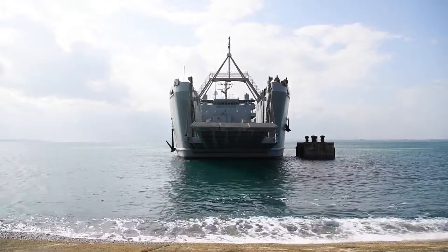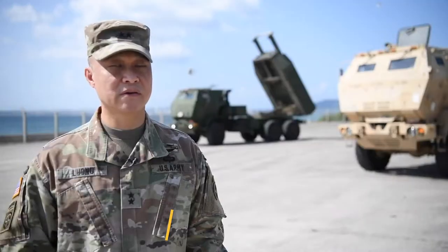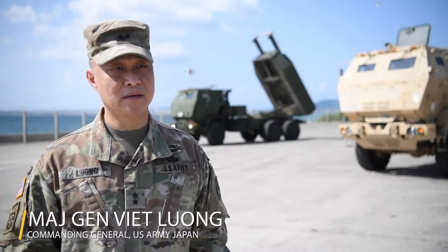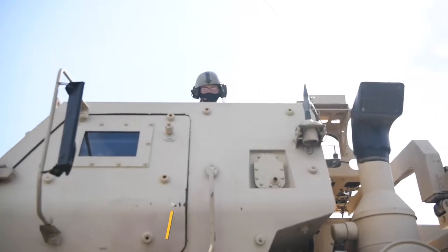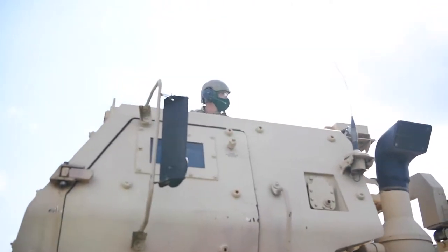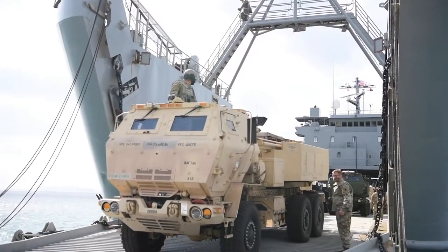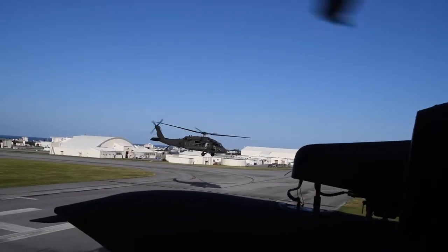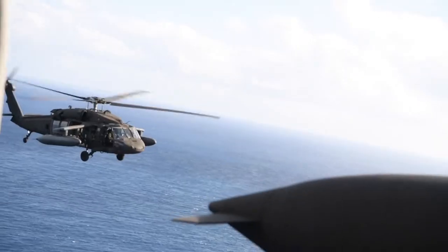This exercise and exercises like these are actually very vital to the security in the Pacific. We not only get to train at the joint and combined level, but we also get to do it under multi-domain operations and under a very realistic scenario that's applicable to some of our contingency plans and operations plans that we have in the theater.